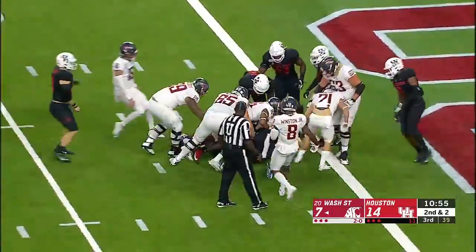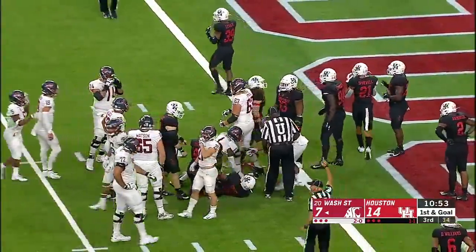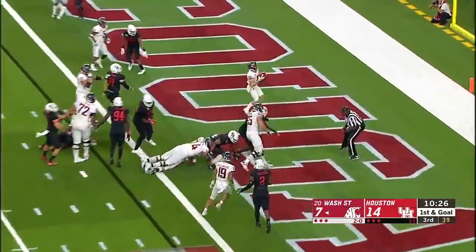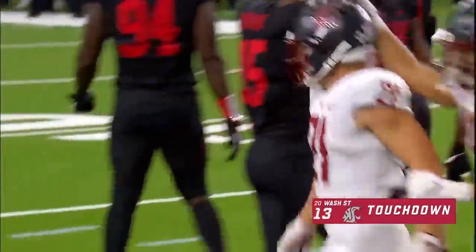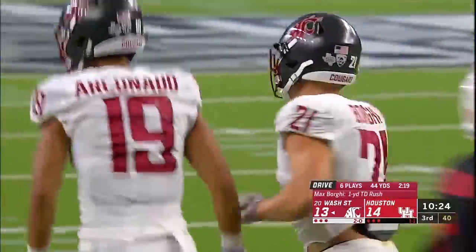Lunging for the goal line — great effort from Tay Martin, but he's stopped about a yard short. This is where they often give it to number 21. They'll hand it off to Borgie — touchdown! The turnover turns into six points and maybe one more for Washington State, an extra point away from tying this game.